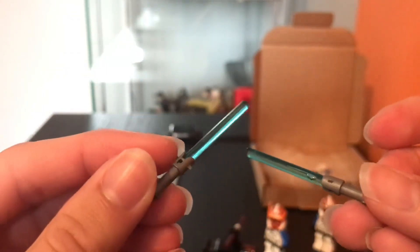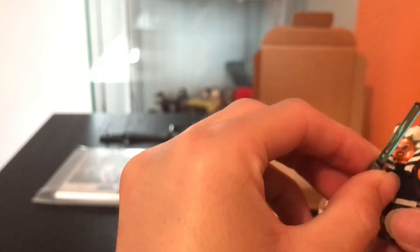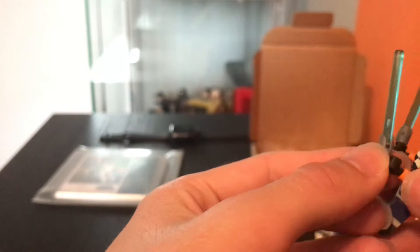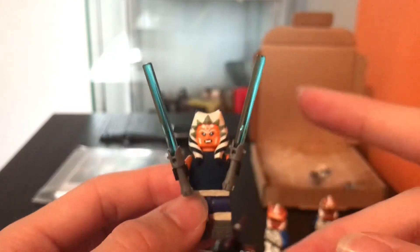Look how sick they look — they look so cool! So finally that's our Ahsoka practically complete. I could get some pieces to make them more accurate, like painting the torso or buying a torso, but I like how she is. There's Ahsoka — it's just really nice to have some custom lightsaber pieces.